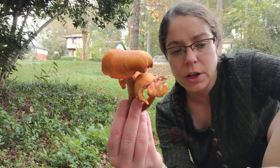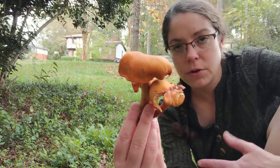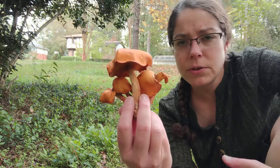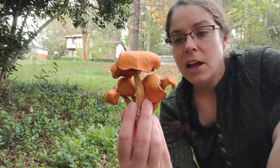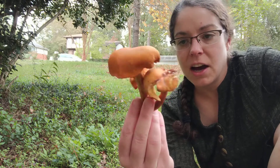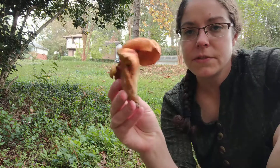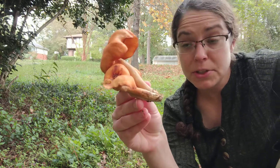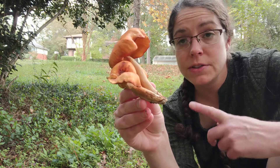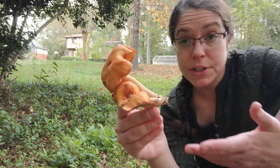There are some mushrooms that will attack your bile acids and run through your liver and shut it down. Omphalotus eludens isn't one that will do that, but it will make you violently ill, so it is much to be respected if not feared. Identification is fairly simple; however, sometimes people do mistake Omphalotus eludens for chanterelle mushrooms, so I'll show you the differences between the two.